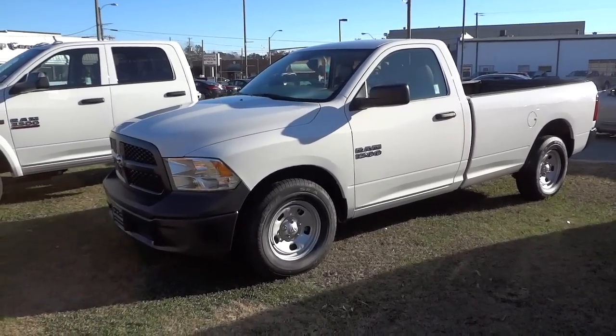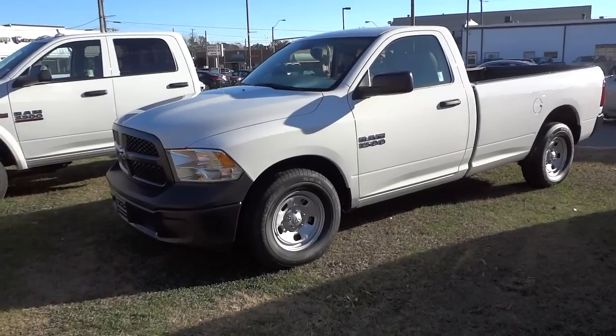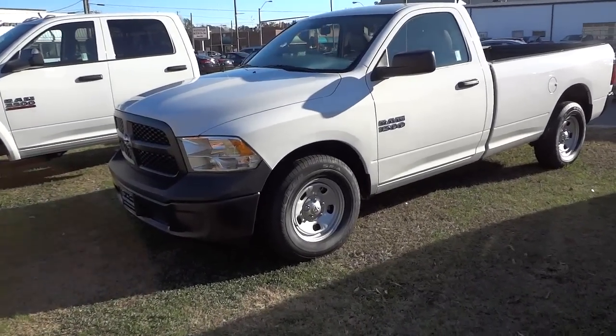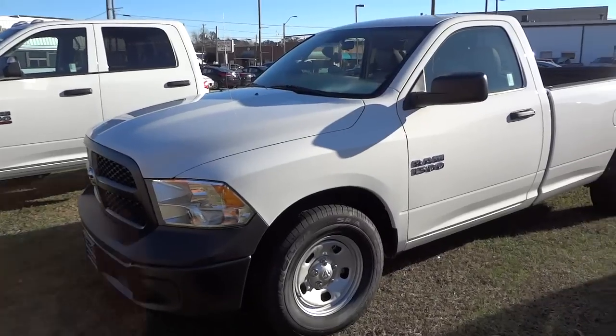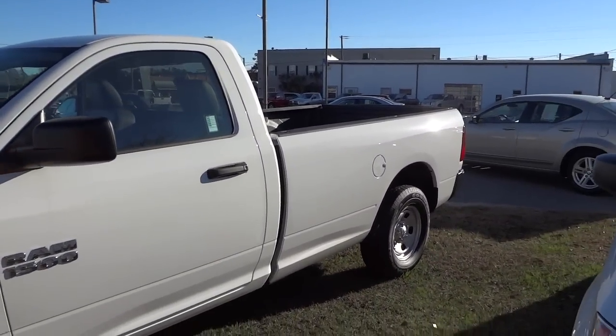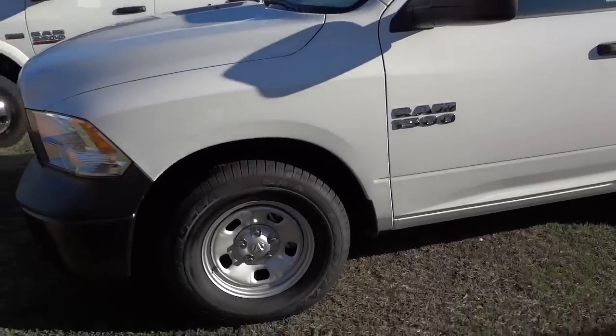Regular cab truck. It has the V6 3.6 liter. It does have the 8-speed transmission so you'll get really good gas mileage. It's just a rugged truck. It's not too high off the ground and it has a long bed, really made for working.